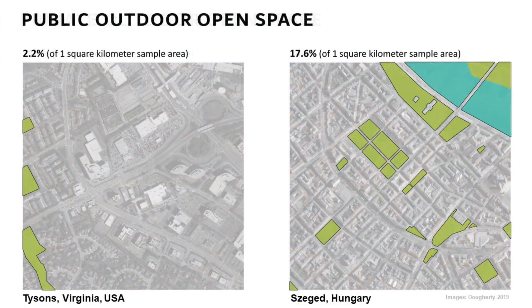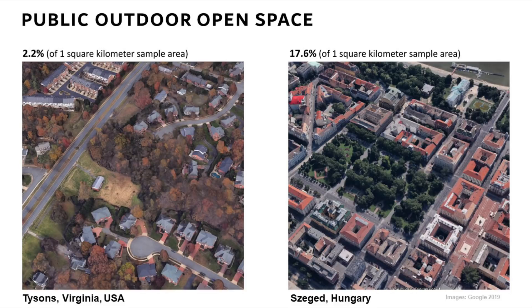The next metric is public outdoor open space, another key aspect of livability. In Tyson's, there's essentially almost no public outdoor open space — only 2% — versus 17% of the land area in Szeged. In Tyson's, what exists is largely remnants of natural systems, such as a wetland waterway running behind houses. In Szeged, about half of the public outdoor open space is preservation of natural systems like the river, and about half is public gathering places like Sechenyi Square, a beautiful waterfront park, and a paved plaza — distributed for easy access from a large portion of the urban fabric.